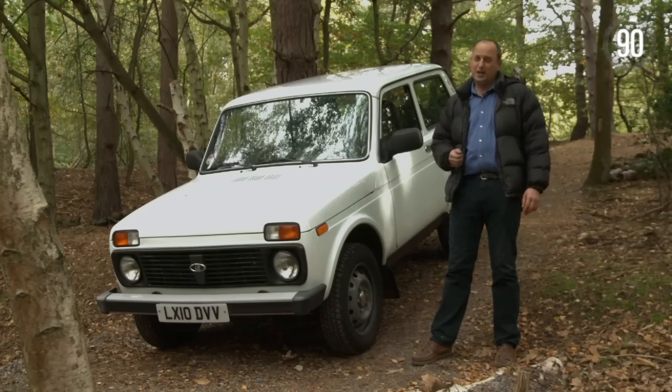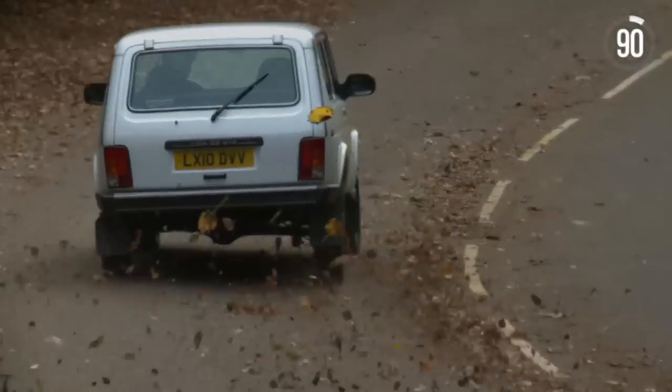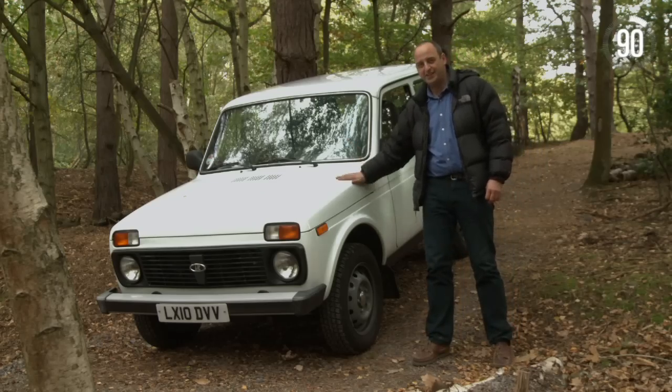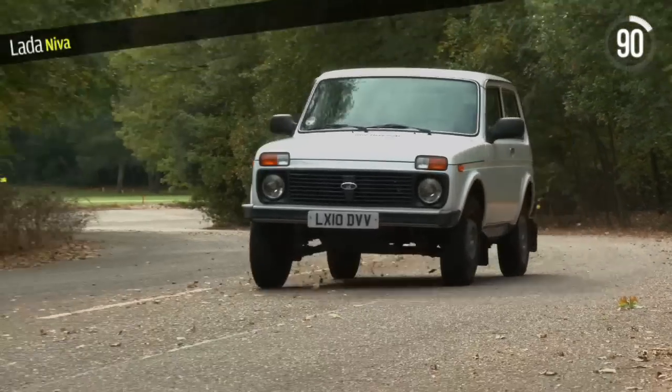Want a cheap 4x4? Well, you can't buy a Daihatsu anymore, you can't even get a Panda 4x4. You could get a Suzuki Jimny, or you could get this. Back after 15 years, it's a Cold War relic — the Lada Niva.